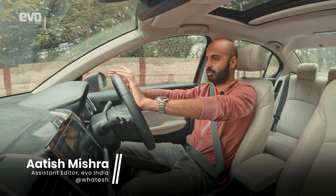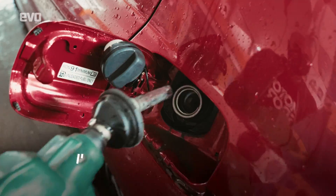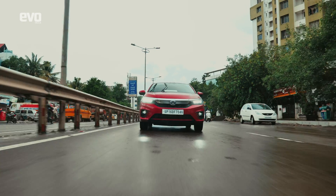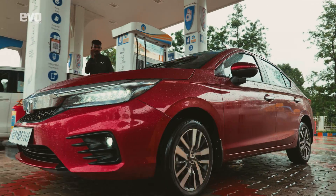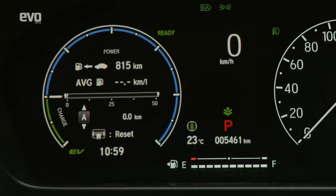First, let's talk about the methodology we put in place for this test. It's actually very simple — we tanked up the City hybrid at a fuel pump and drove it over 100 kilometers in the city. At the end of 100 kilometers, we tanked it up again to get the liters and consequently the kmpl — kilometers per liter.